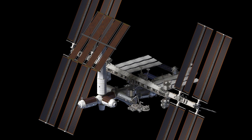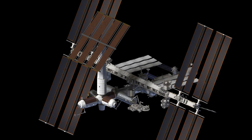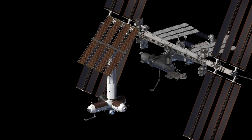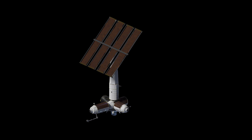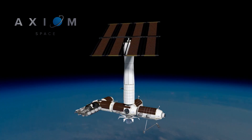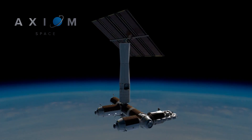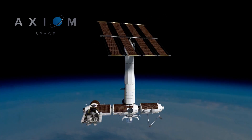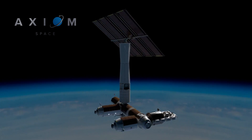The animation continues to demonstrate removing modules from the existing space station. This is the Leonardo module, which was originally a fancy cargo container that flew inside the space shuttle's payload bay. This and other modules could become part of the Axiom segment. Then a decade from now, when the International Space Station has lived beyond its usefulness and no one wants to maintain it, the Axiom station can disconnect and become its own entity. That's one of the ultimate goals: to have a purely commercial station operating in low Earth orbit, transitioning slowly away from the International Space Station. It's argued that we've spent so much time in low Earth orbit and learned so much that it is now well within the grasp of a commercial organization to entirely run their own space program for profit.